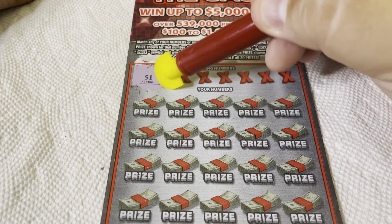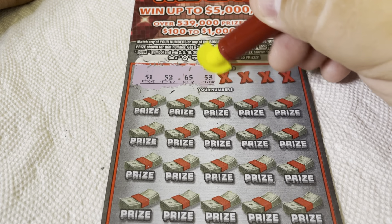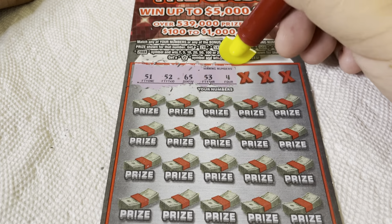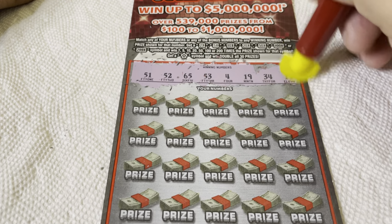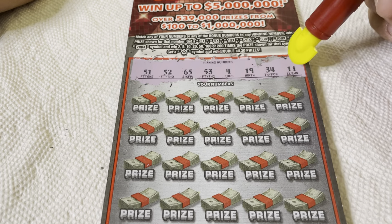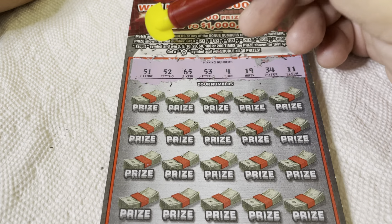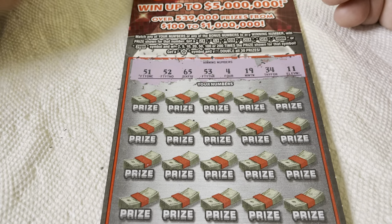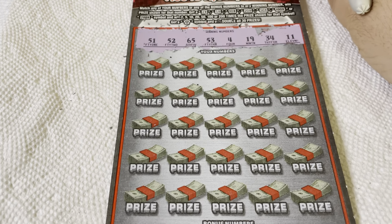High numbers: 51, 52, 65, 53 — sequentially. Then 4, 19, 34, and chicken legs 11. That's an interesting combination of numbers. So we have 4, 11, 19 — no 20s — 34, no 40s, 51, 52, 53, and then 65. That's jumping a little bit out of place. But we want a multiplier or the symbol anyway — the numbers are great, but we want a multiplier or symbol.